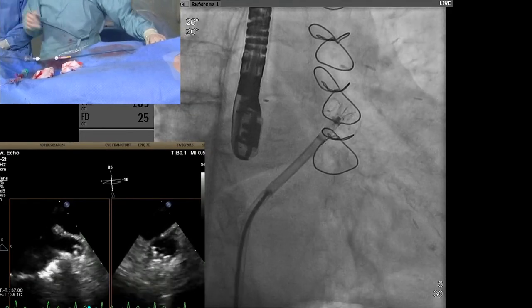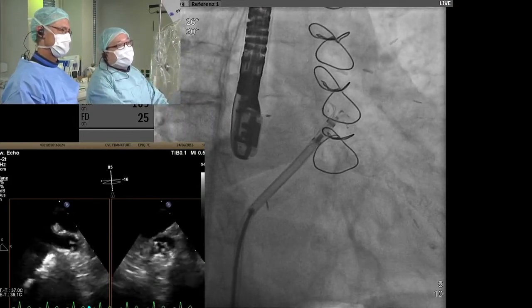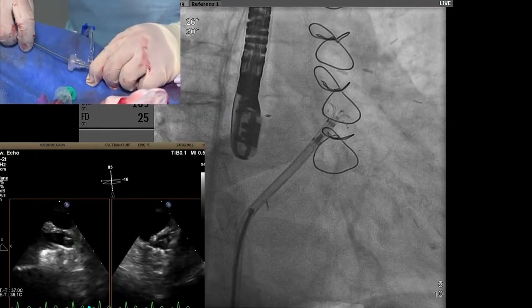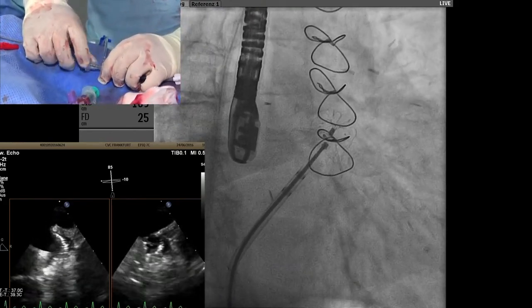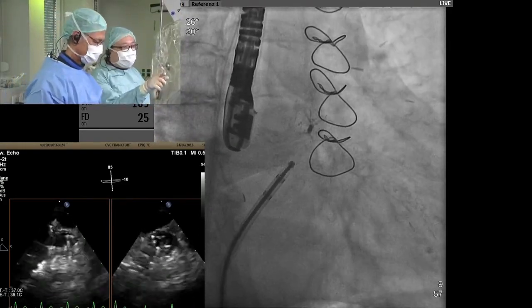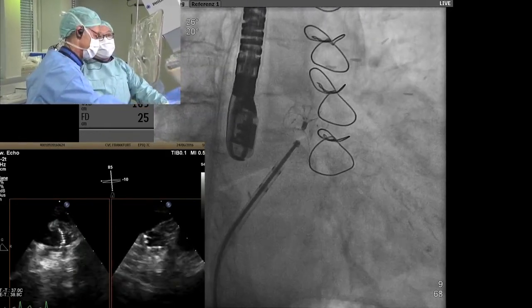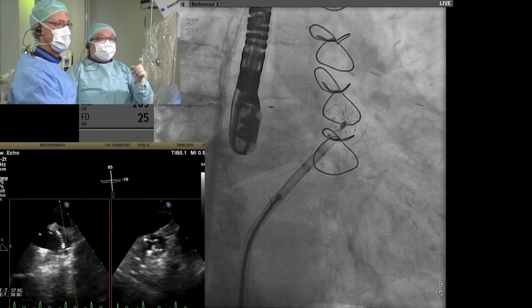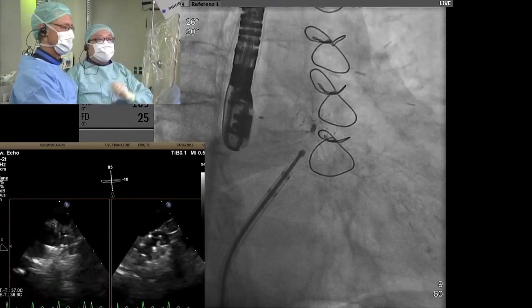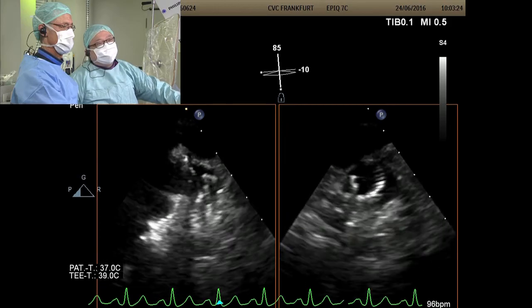The next step is to unsheathe to bring out the big cover. You can see why I'm choosing a bigger cover — after deploying the cover, the ostium is very big, and it just manages to cover the ostium. What happened to the thrombus? We pushed it down and covered it. So it was a thrombus after all?